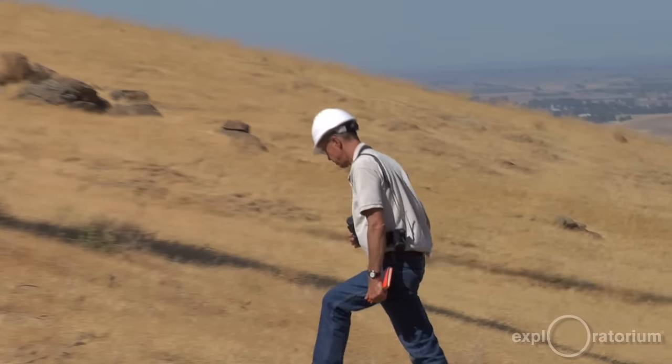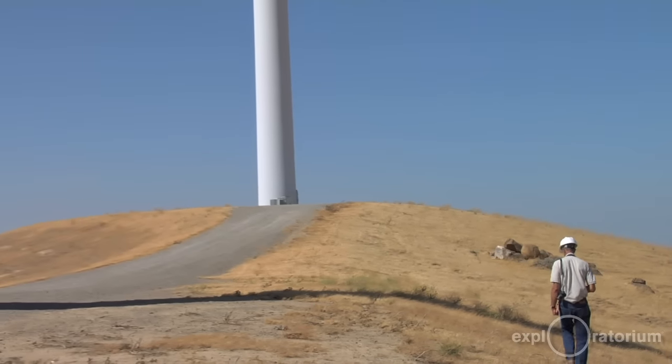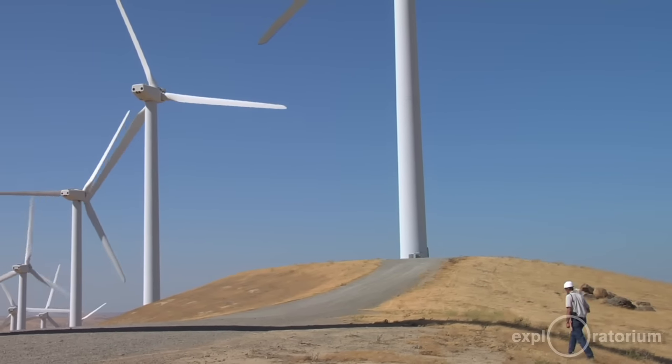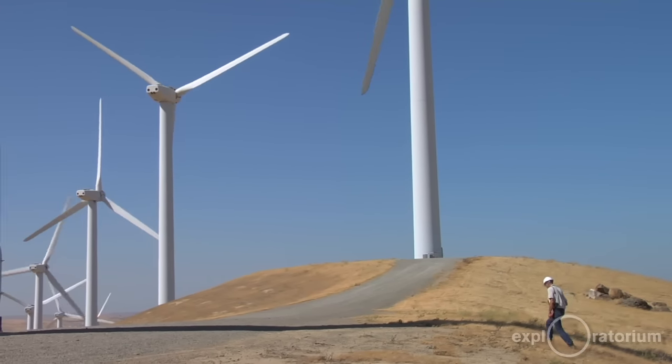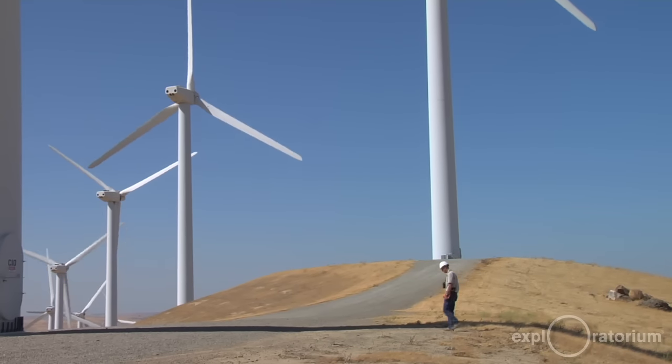These turbines behind me are one-megawatt turbines. That means they can produce up to one megawatt of electricity, which is a standard measure for electrical production. One megawatt typically powers about 750 homes.